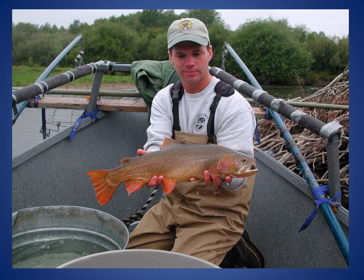As evident by this picture, the Teton River is a productive system, and is capable of growing large and colorful fish like this healthy cutthroat trout.